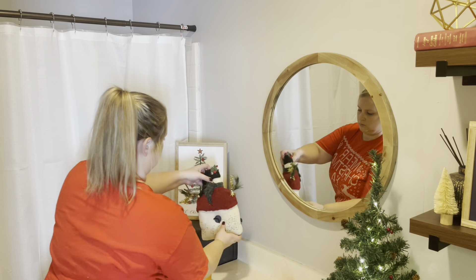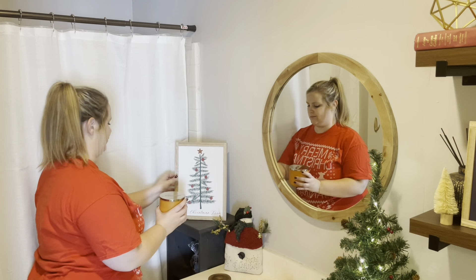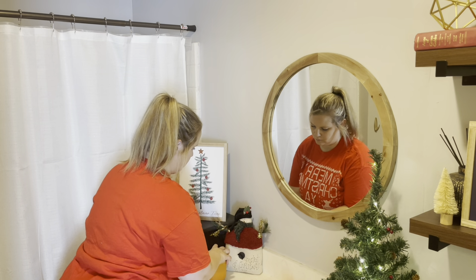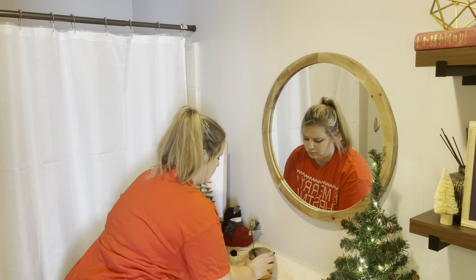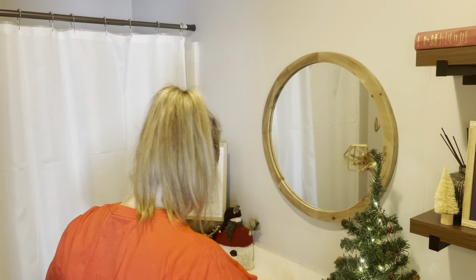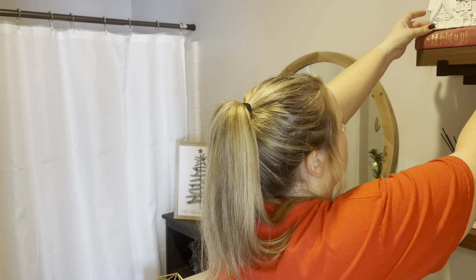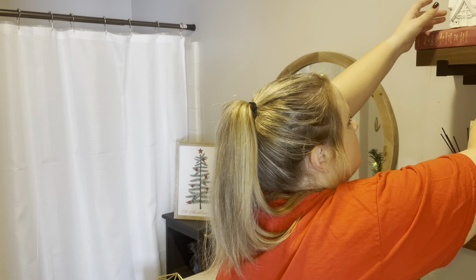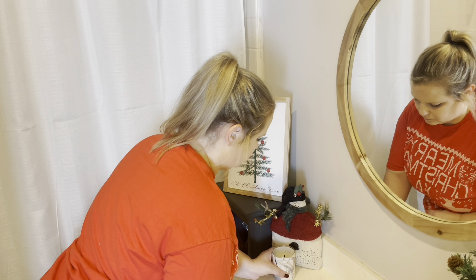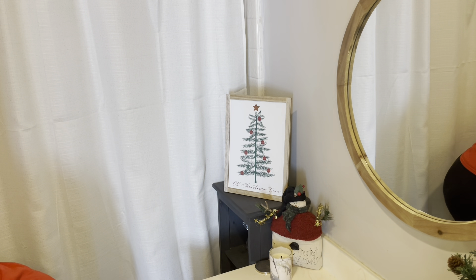I'm sure you guys are looking at these signs and thinking I said I was going to do a collage wall with those. Well, I was going to, but I really could not put them together in a place that I just loved, and I didn't want to add a bunch of extra holes to my wall. I thought about doing the Velcro command strips, however the wall I wanted to do the collage on is heavily textured — it's in my living room — so that really wouldn't work. I ended up separating them out and putting them in different places in my house, and they turned out beautifully. I also swapped out my pumpkin waffle candle from Bath and Body Works for this butterscotch candle from Bath and Body Works. It smells so wonderful — warm and inviting, smells just like Christmas. I'll link that below in the description box.